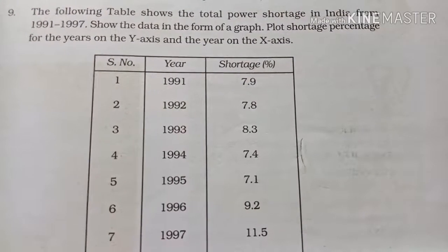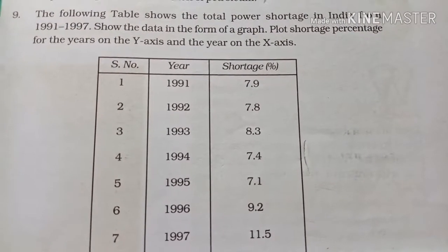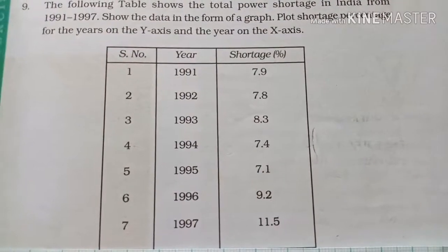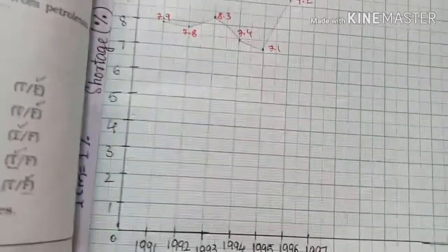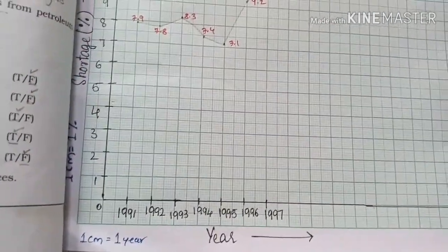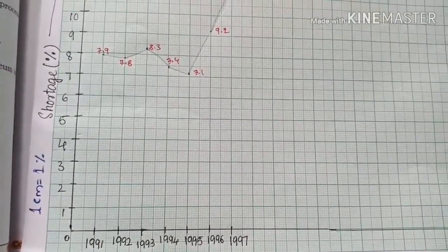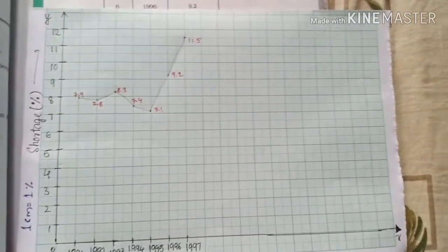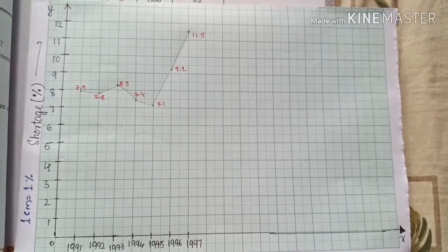The following table shows the total power shortage in India from 1991 to 1997. Show the data in the form of a graph — plot the percentage for the years on the y-axis and the year on the x-axis. Here we have made a graph, you can see. We have taken 1 centimeter equal to 1 year on the x-axis and 1 centimeter equal to 1 percent on the y-axis. You can see the graph; we have marked it also.